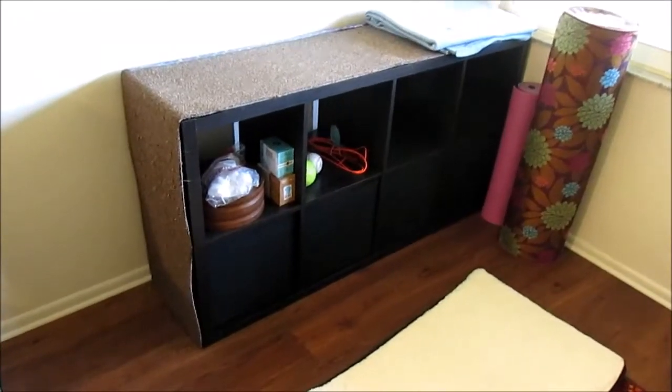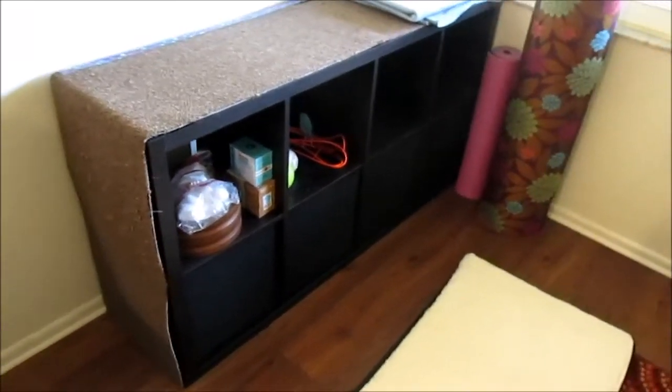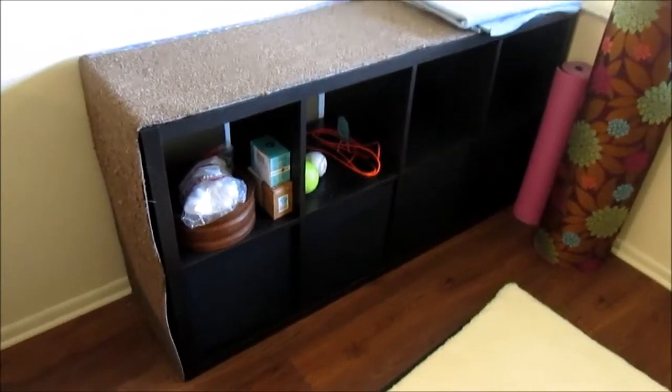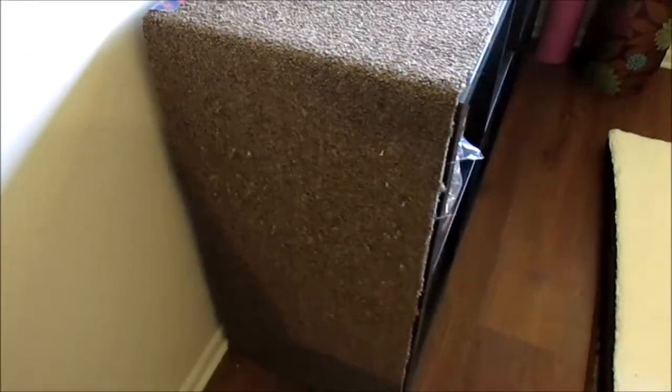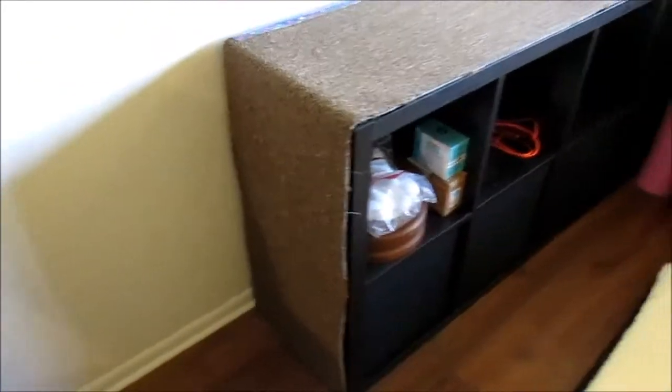Over here in the corner in the living room I have another Kallax shelving unit. Basically this is my cat's furniture — he loves to claw the side. I put a piece of carpet on it and he loves it; that is essentially a scratching post.